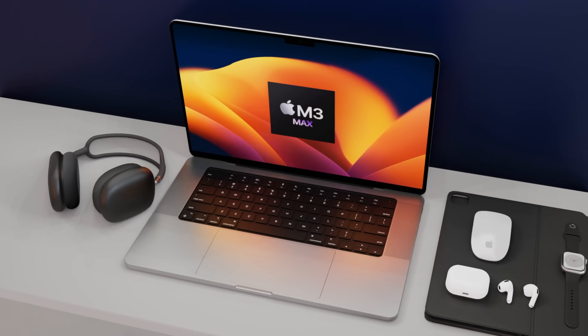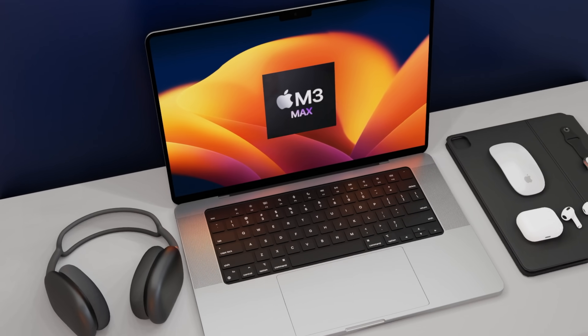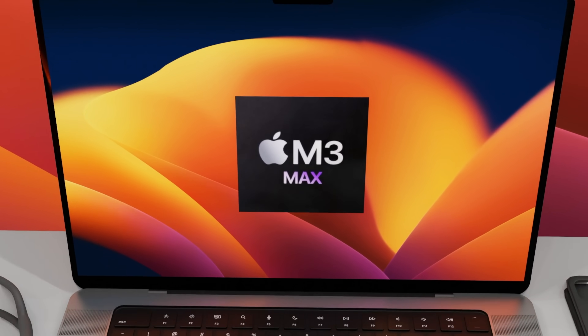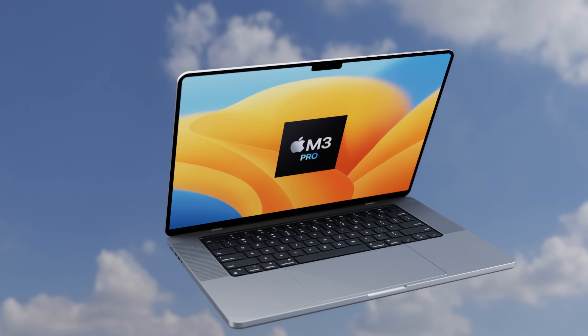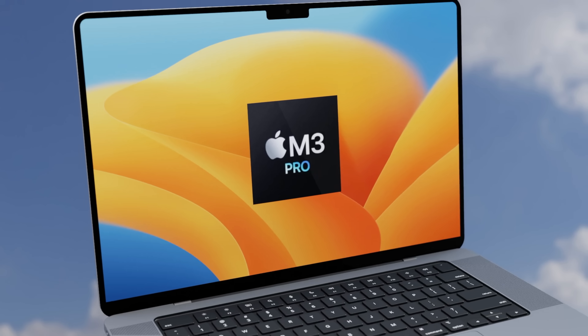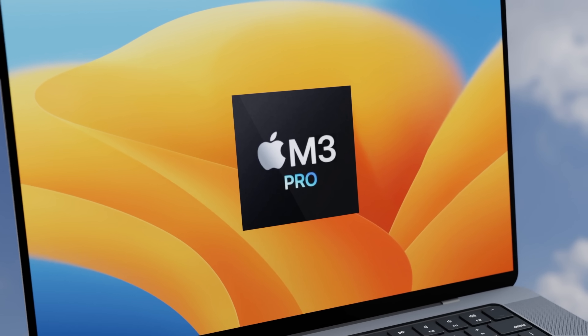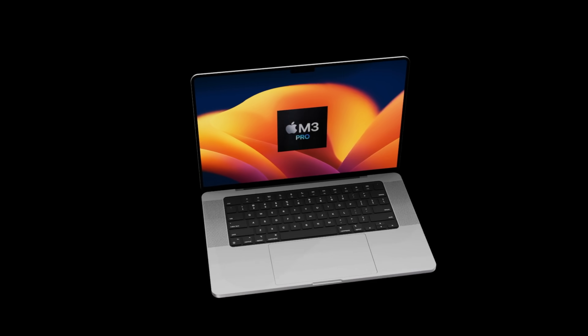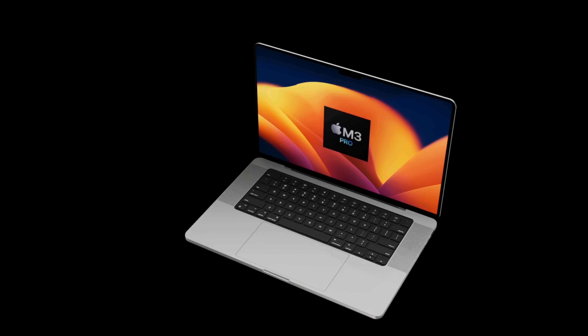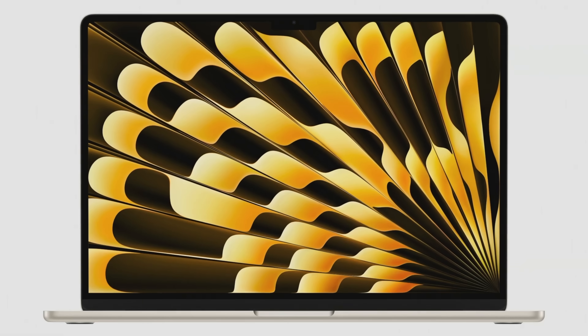We are a matter of days away from seeing the release of the 16-inch MacBook Pro with an M3 Pro and an M3 Max. The exciting news is the new GPU will be a ray tracing GPU and it could have up to 40 cores inside of it. Today I want to give you all the details about this, including the 16-inch MacBook Pro release date and price.